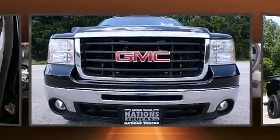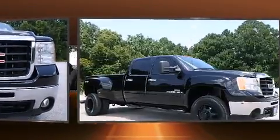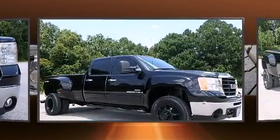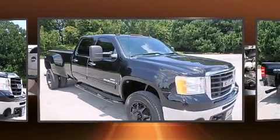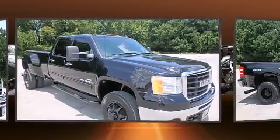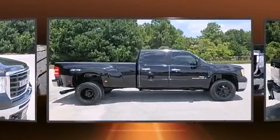Take command of the road in the 2008 GMC Sierra 3500 HD. Smooth gear shifts are achieved thanks to the powerful 8-cylinder engine, providing a spirited yet composed ride and drive. 4-wheel drive allows you to go places you've only imagined.